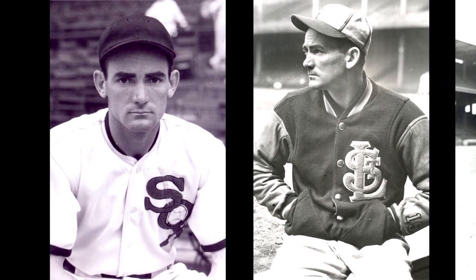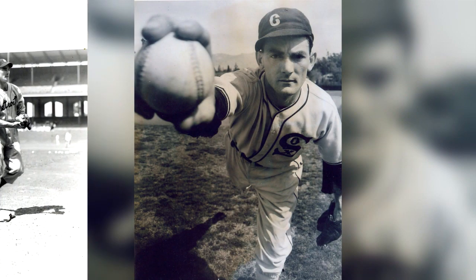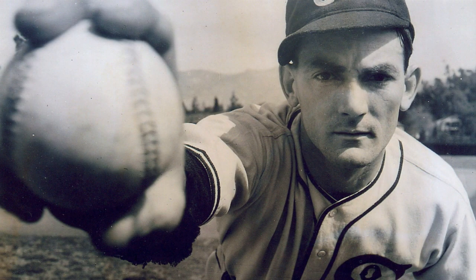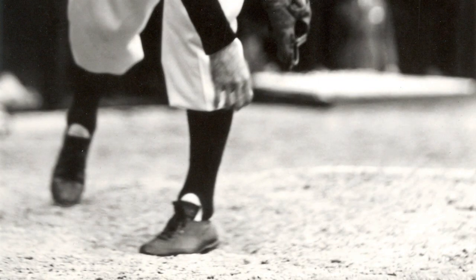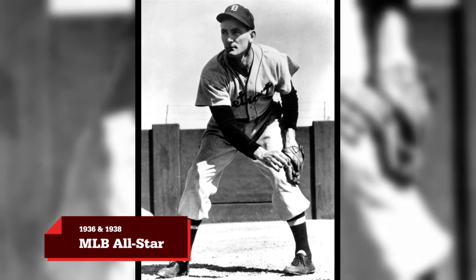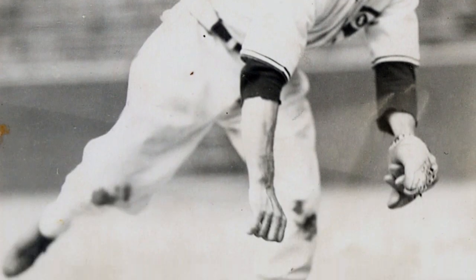His career in baseball professionally began a little later in life — he was not a young rookie. But as a rookie, Kennedy found success early when he pitched a no-hitter for the Chicago White Sox against the Cleveland Indians. That was quite an accomplishment. His no-hitter was the first ever pitched in Comiskey Park, which made it even more special. He played 12 years and was on two all-star teams — one of those was with Lou Gehrig and Bob Feller. To have been on two all-star teams was quite an honor for him.